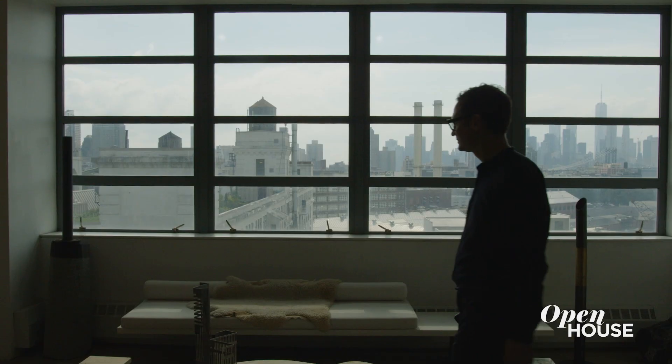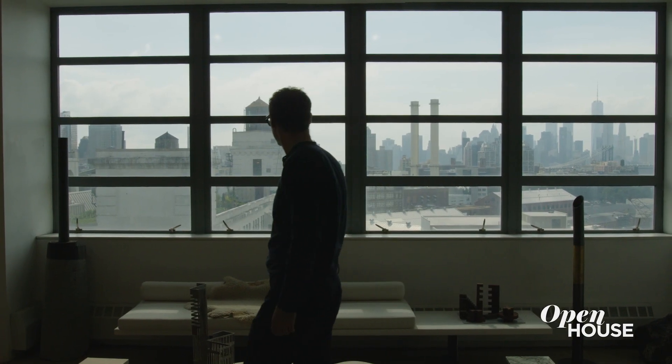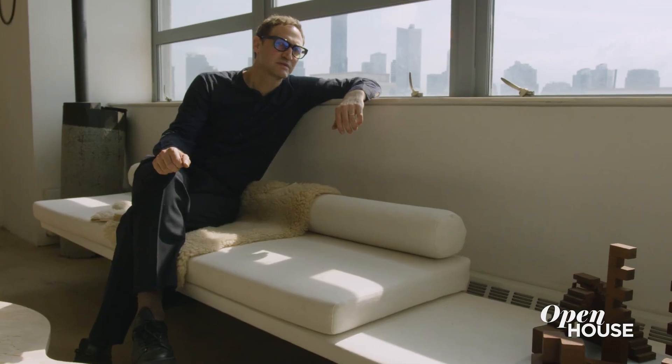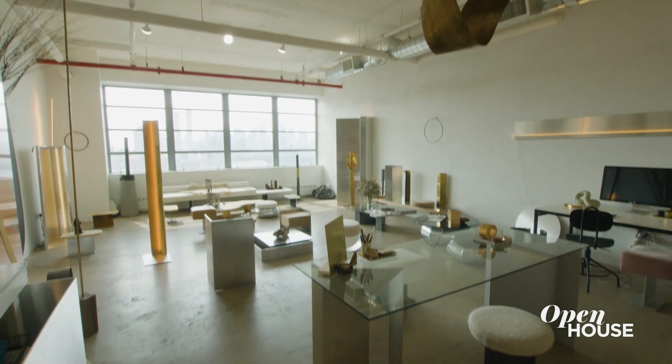For the sofa it was very important to me to contrast the rawness of the steel I-beam legs with the softness of the upholstered cushion, because ultimately all of my furniture is not just to be looked at but also used.